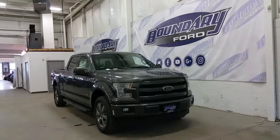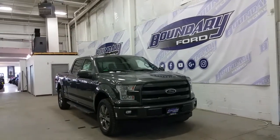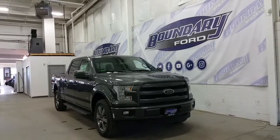If you have any additional questions about this model, please don't hesitate to contact our professional and friendly sales staff. We invite you to follow us on Facebook, Twitter, YouTube, Google Glass, and Instagram. We look forward to helping you in store. We thank you for shopping online with us here at Boundary Ford.